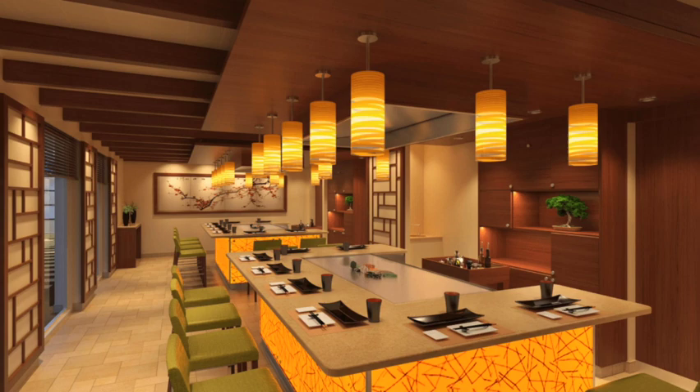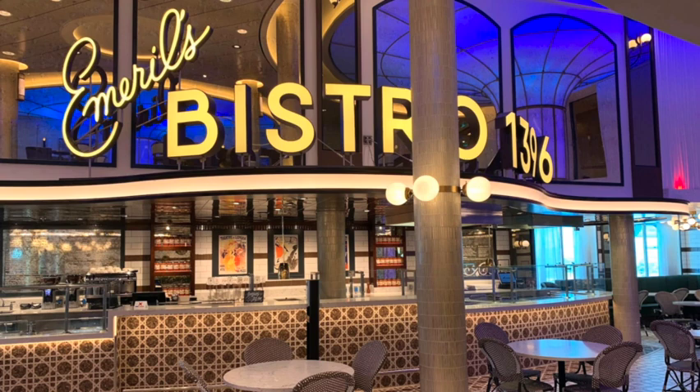There's also another new concept on the Mardi Gras called Emerald's Bistro 1396. It always looks so busy. They have a lot of interesting New Orleans-style food available at à la carte prices — po'boys, gumbo, oysters, and a lot of creative food. With Emerald's name on it, you know it's going to be really quality, creative food in the New Orleans area of the ship.